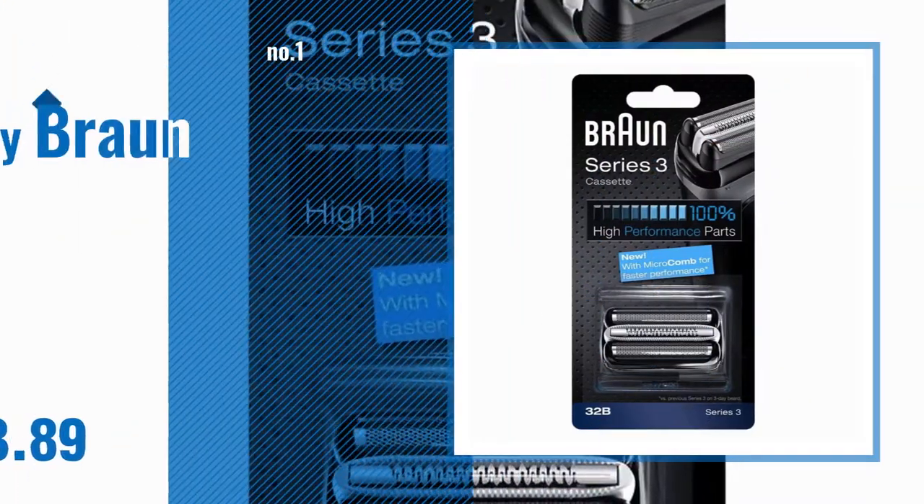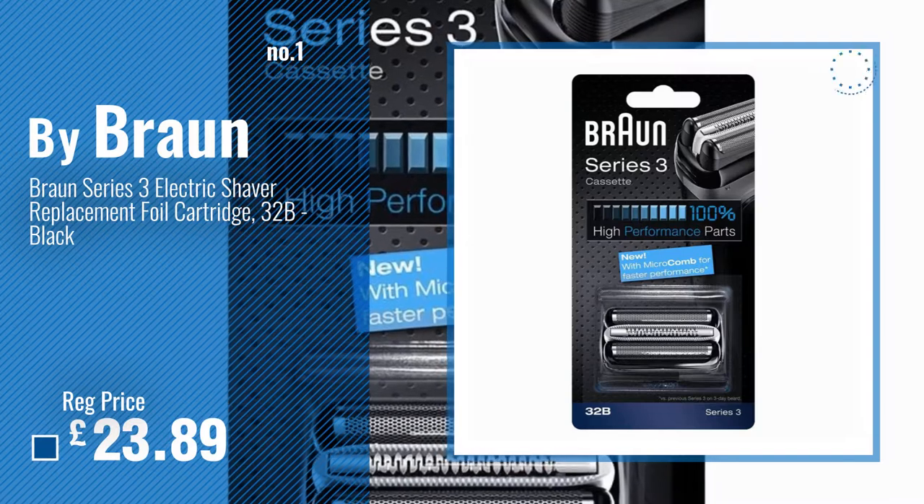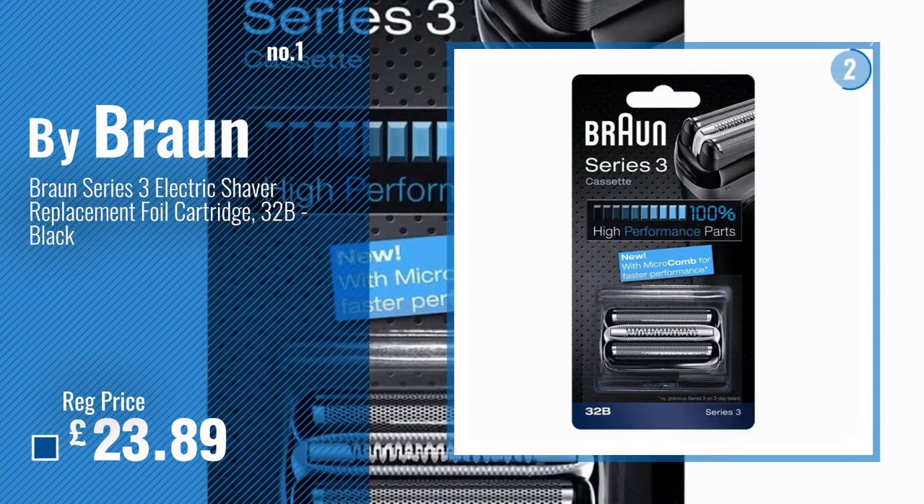Number 1. Best Seller by Braun. Watch this video. Choose your favorite.